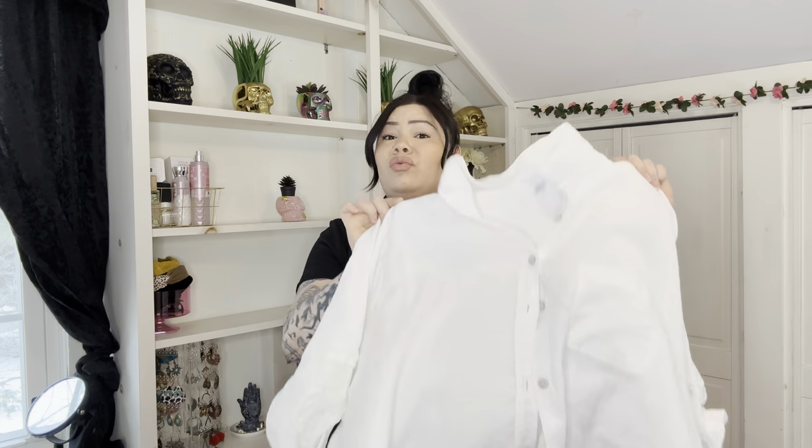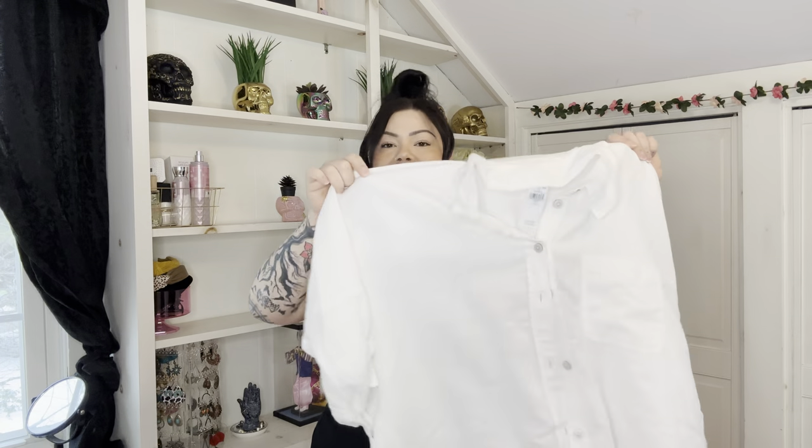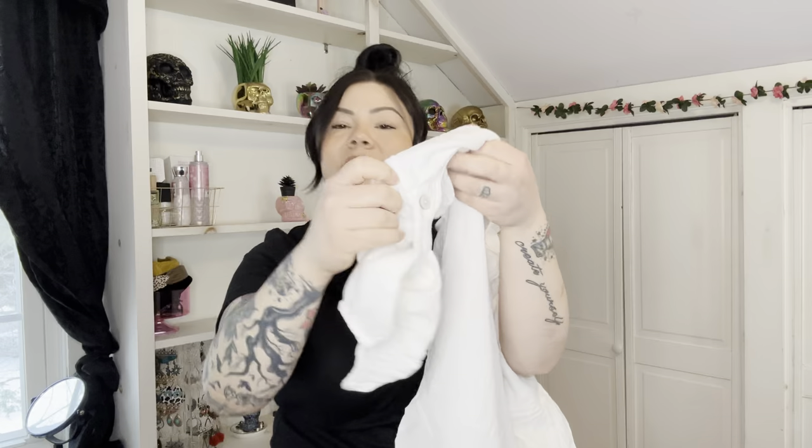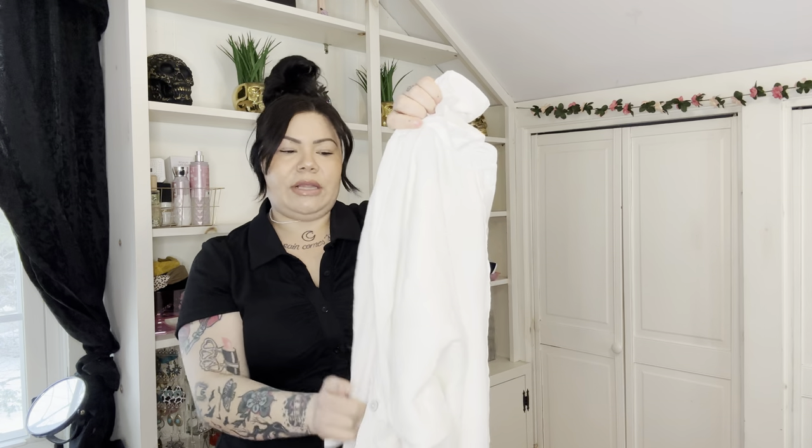I ended up getting a medium because I was swimming in the large — American Eagle sizing is very forgiving and this is already an oversized top. When things are too oversized they make me look bigger, so I need a perfect medium. It fits great, not too tight on my arms. I love the buttons — they have a little white pearly neutral color. There's one pocket on the left side and the sleeves roll up and clip. A white button-up is a wardrobe staple.